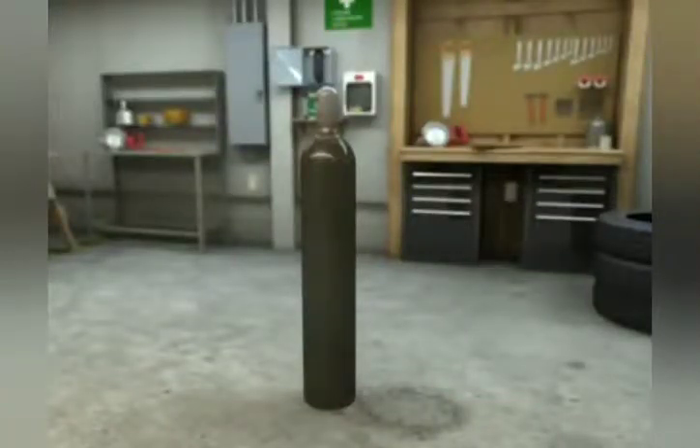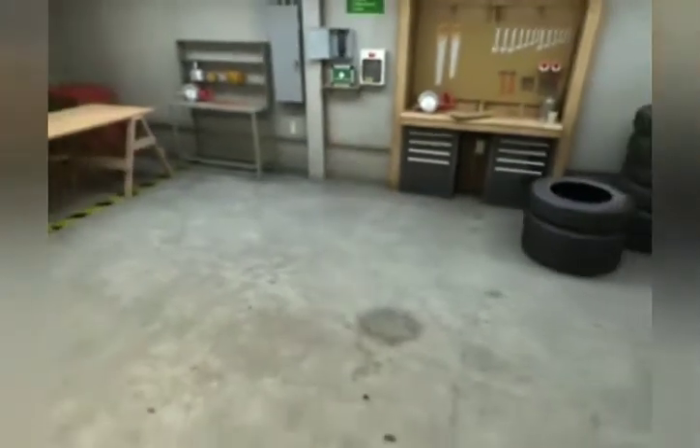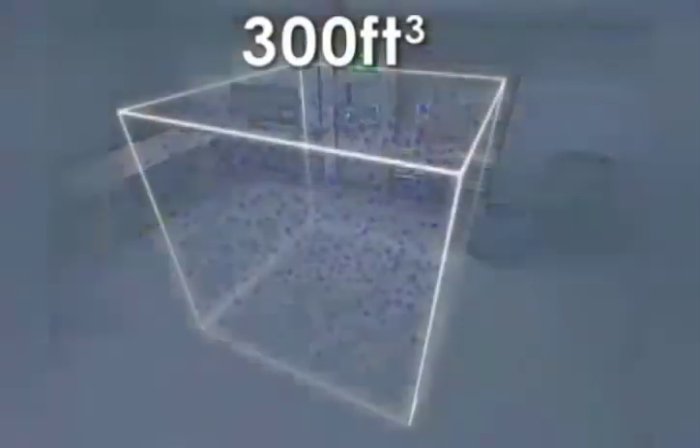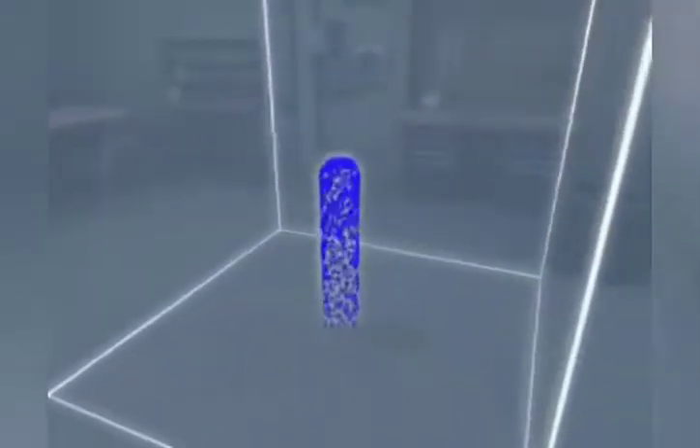When a typical cylinder is filled to its design pressure of 2400 PSI, it will contain almost 300 cubic feet of atmospheric pressure gas, or about 160 times the internal volume of the cylinder.